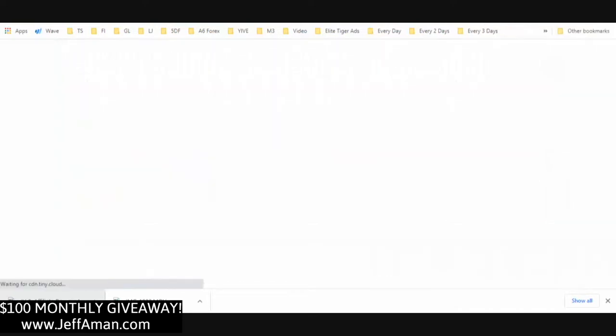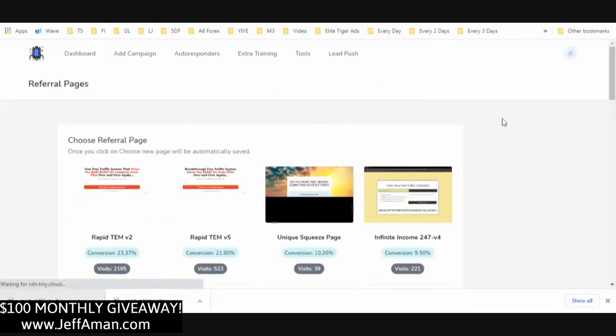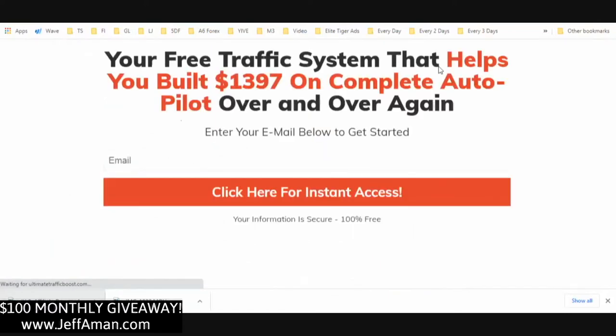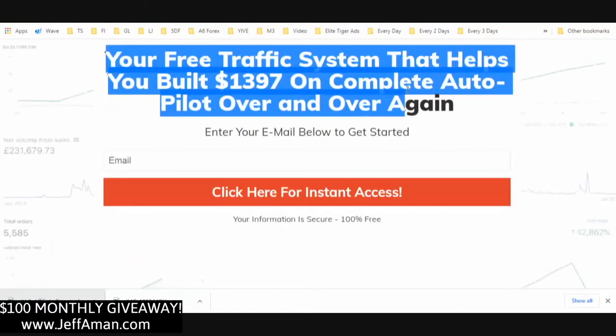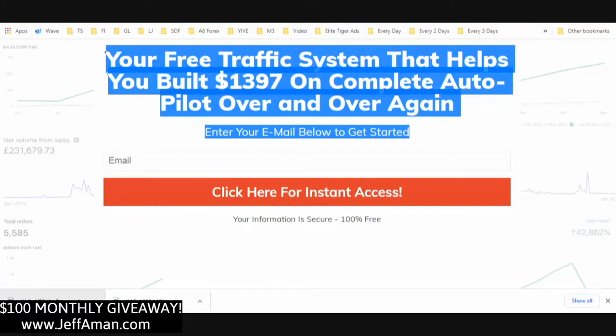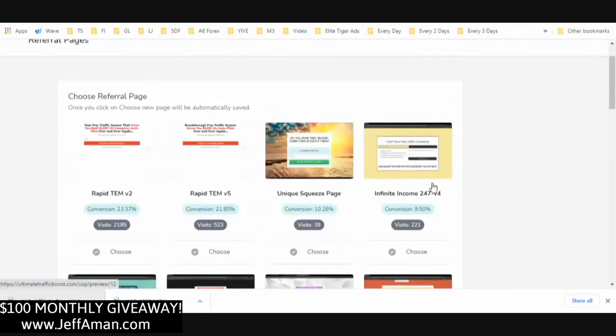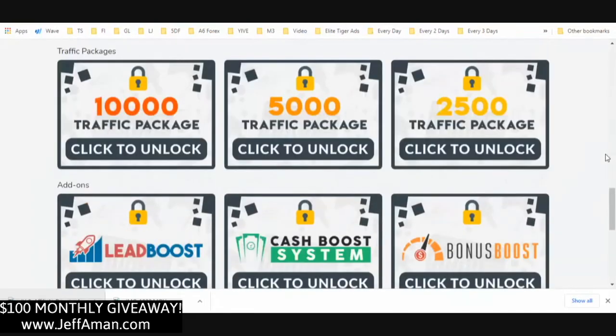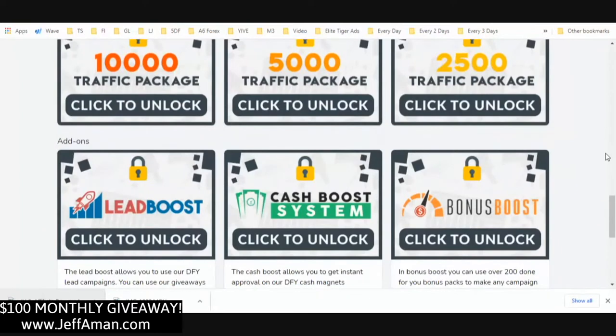The first part of this business is obviously having something to capture leads with. Here is the best one that's converting right now. You'd go out and start promoting one of these pages, start generating leads — your autoresponder is hooked up automatically with the system in less than ten seconds — and then the system takes the person through getting their system set up and their traffic links set up, as well as being able to purchase additional packages.